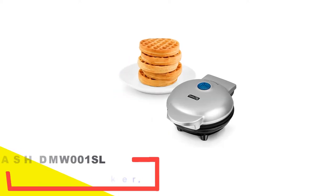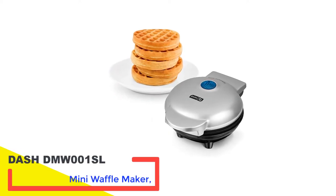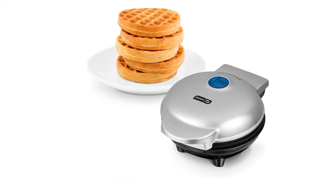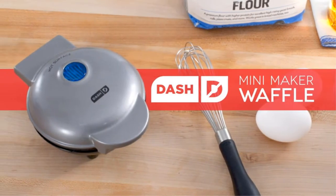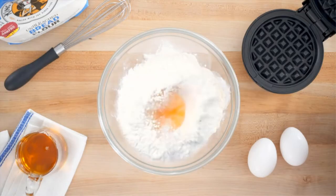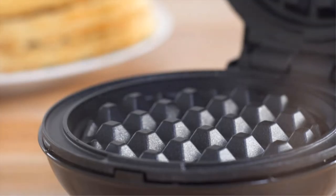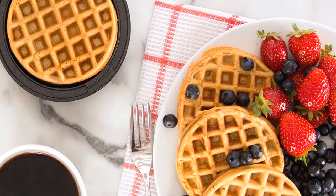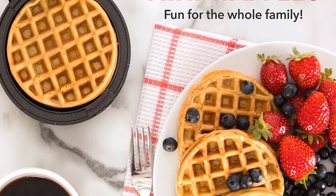Number 1: Dash DMW001SL Mini Waffle Maker. This mini waffle maker makes a cute and affordable addition to your kitchen, whether you've got space to spare or are cooking in tight quarters. The compact size is ideal for dorms, apartments, and camping. The added functionality lets you whip up a complete breakfast feast with no pots or pans required.